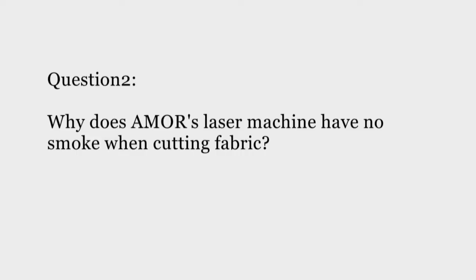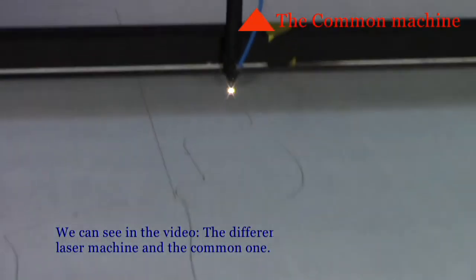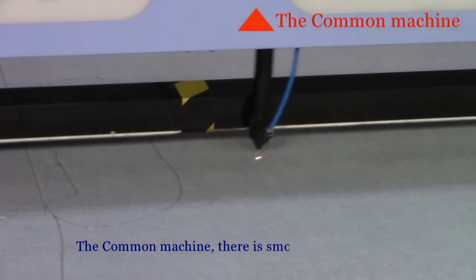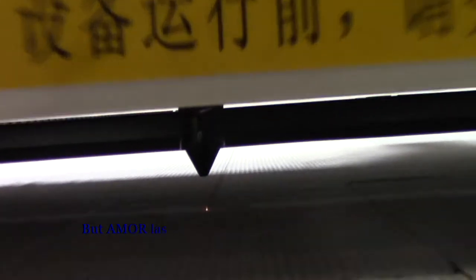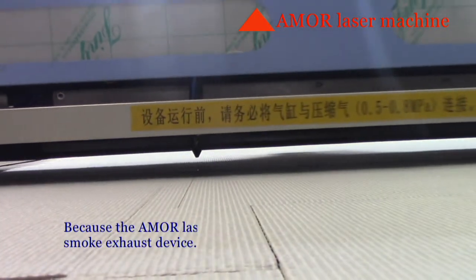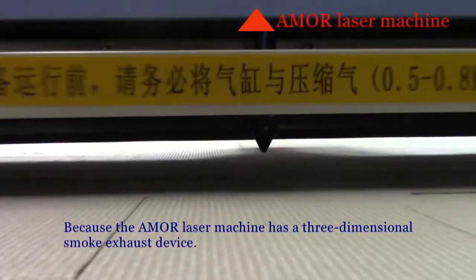Question 2: Why does Emmer's leather machine have no smoke when cutting fabric? In the video, we can see the difference between Emmer's leather machine and a common one. The common machine produces smoke during cutting, but using Emmer's leather machine there is no smoke. This is because Emmer's leather machine has a 3-dimensional smoke exhaust device.